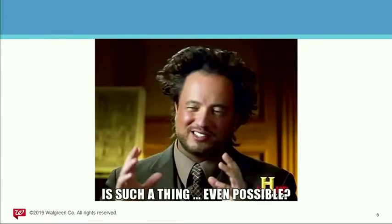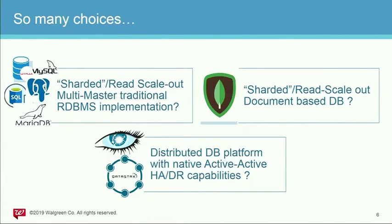When you put all those requirements together on one slide, you ask: is it even possible? There are many choices in this world — 100 ways to skin a cat — and you can do it with different technologies. But unfortunately it may be complex, costly, or both. You can go sharded read scale-out, multi-master traditional database implementations, sharded read scale-out document stores, or a distributed database platform with native HADR capabilities.